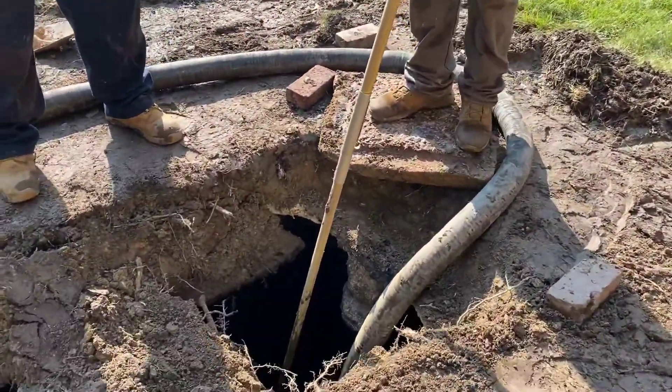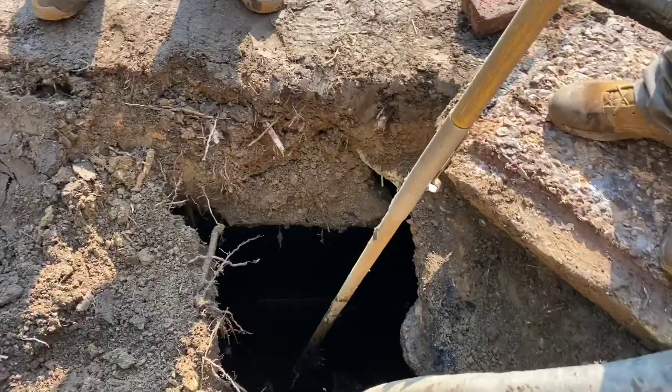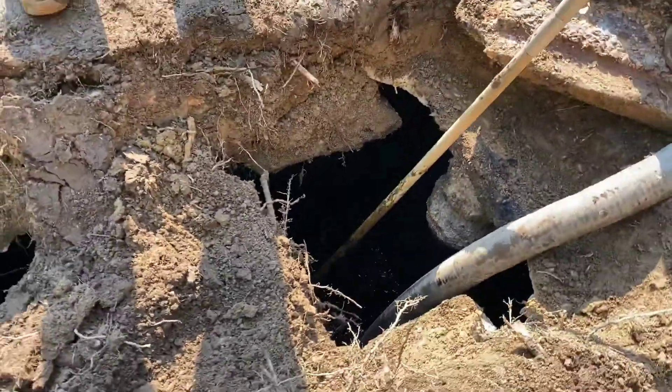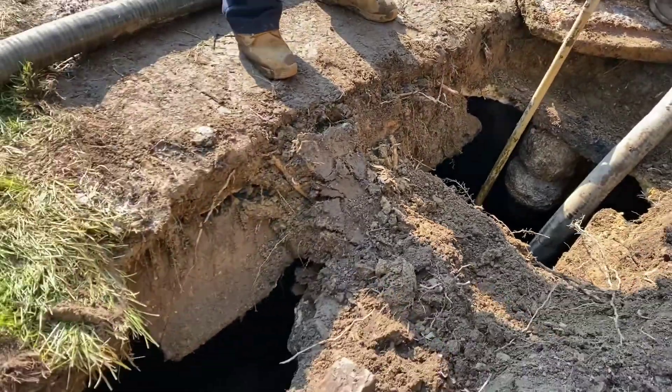I wanted to blast from that side — to blast out in between all the layers of concrete so I can get it right in the box. How much concrete you got in there right now? Quite a bit.